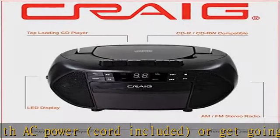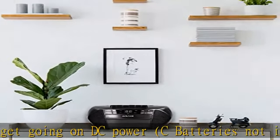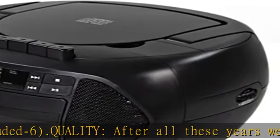Commitment: Craig is committed to maintaining a clean environment. All televisions and computer devices recovered for recycling will be processed in a way that complies with all applicable federal, state, and county laws and requirements.